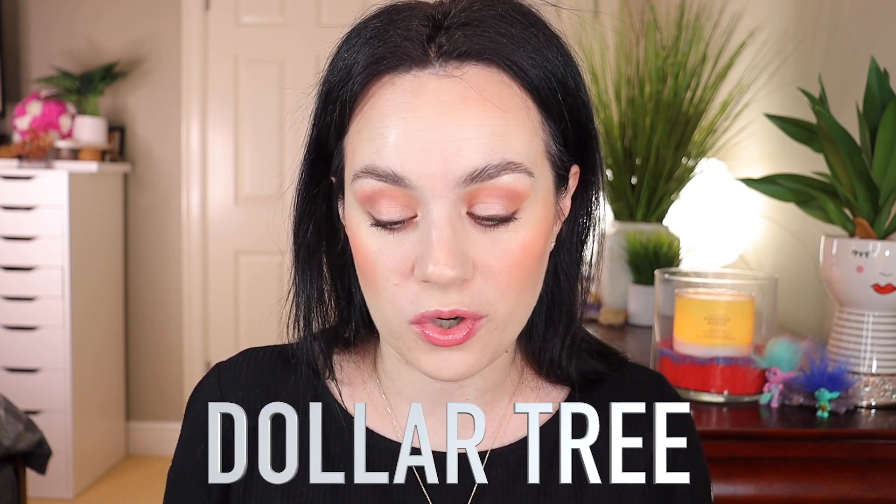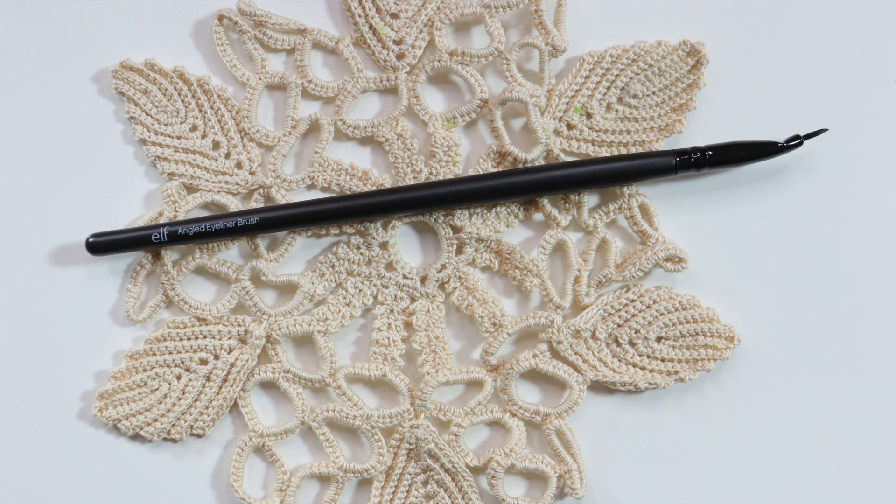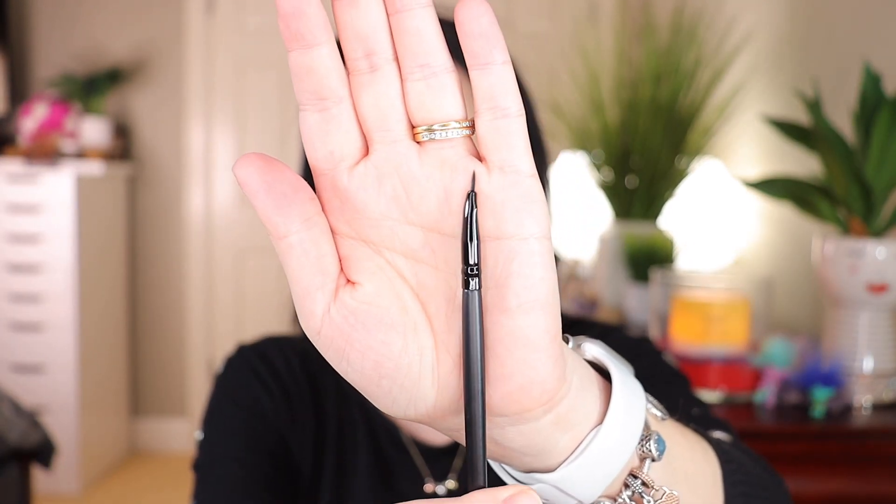Now let's talk about a couple of brushes. These are actually from the dollar store — one is by e.l.f. and one is by Wet and Wild. I don't have an angled eyeliner brush, so I found this at the dollar store. This is the e.l.f. one — it has a very pointy tip and it's great to use with any type of colorful gel liners. It's very precise with a soft tip. It's called the angled eyeliner brush and I got two of them.